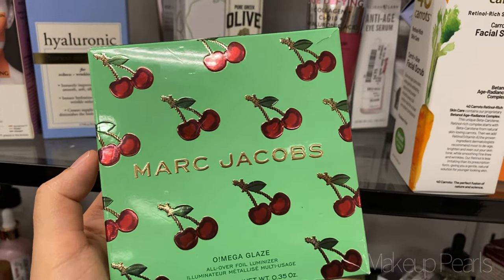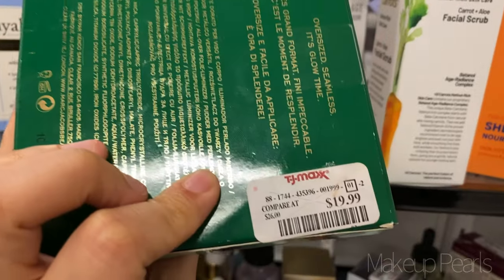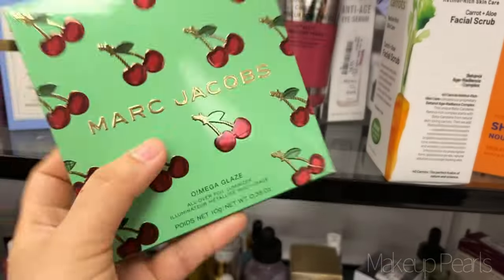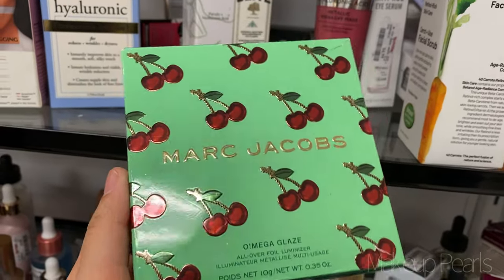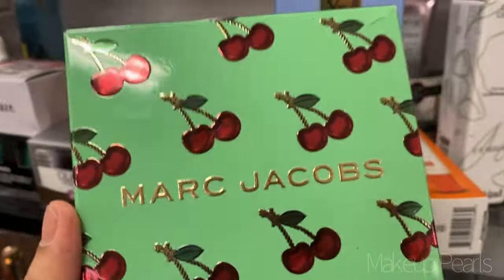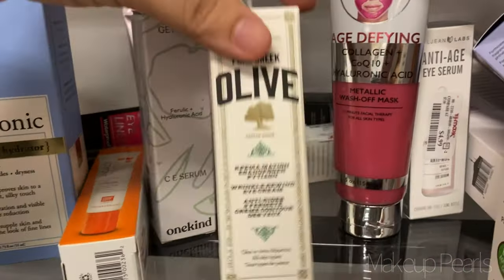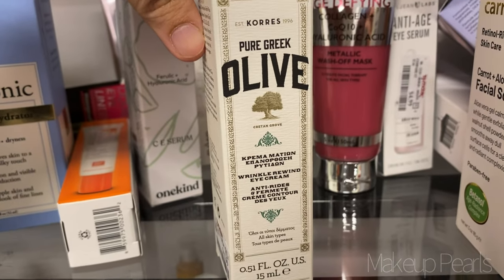I haven't seen this highlighter in about a year — this is the Marc Jacobs 2020 collection highlighter in cherry, limited edition, going for $20. These were like $17 when they first came out, so the price has gone up. It's been a long time since I've seen it and I just like that it's still hitting shelves.